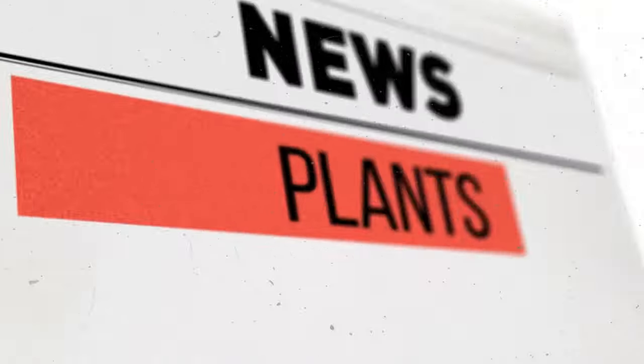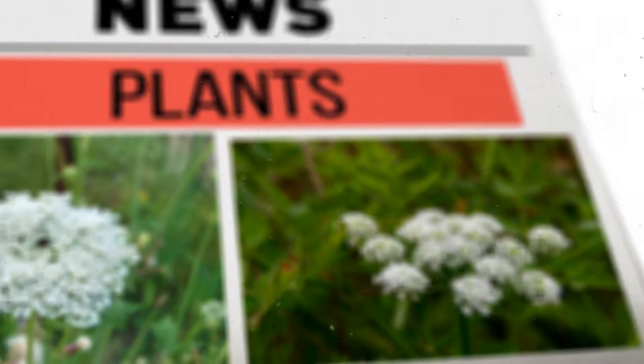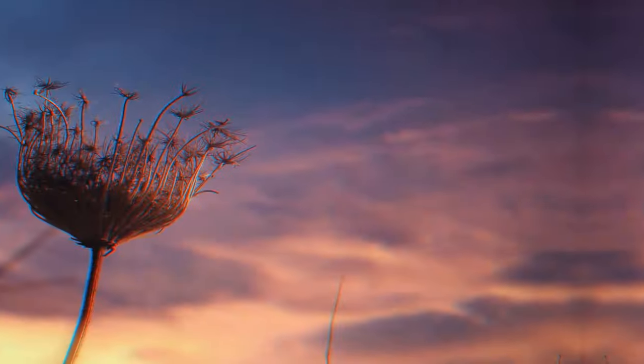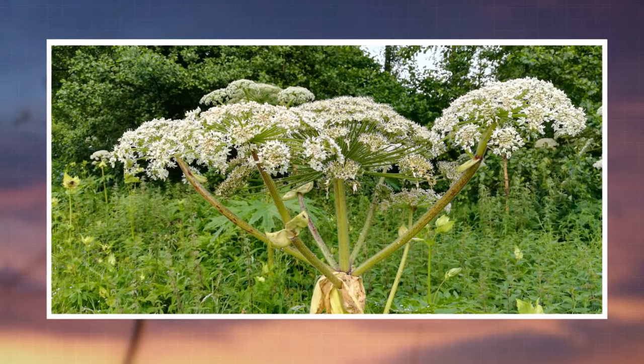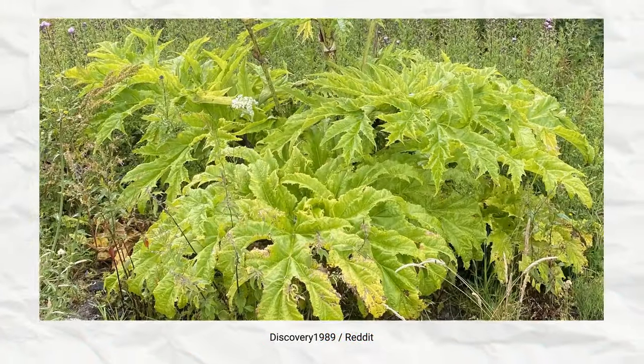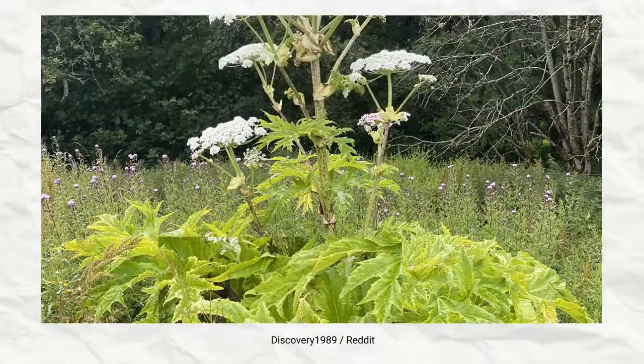It looks like a taller, more dangerous cousin of cow parsley or hemlock. It has long stems and a bunch of white leaves, but its stem is quite wide with a big white umbrella-shaped flower on top. To spot the difference, watch out for its leaves — they look sharp and divided, around 6 feet in width.